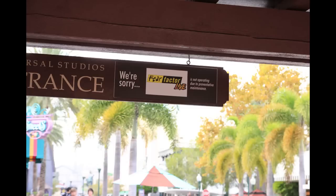Now heading into the entrance of Universal, this struck me — I didn't know Fear Factor was still down. I thought Fear Factor would come up right after Halloween Horror Nights ended, but they're probably just striking the set still. So Fear Factor is still out of commission for the time being.